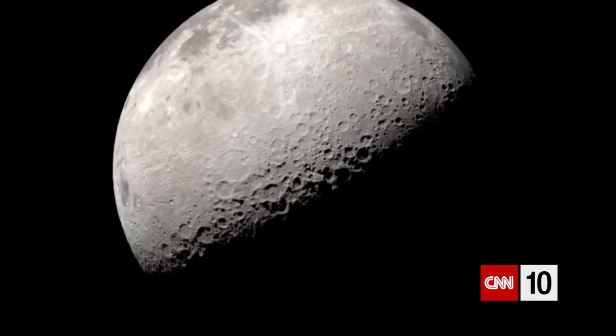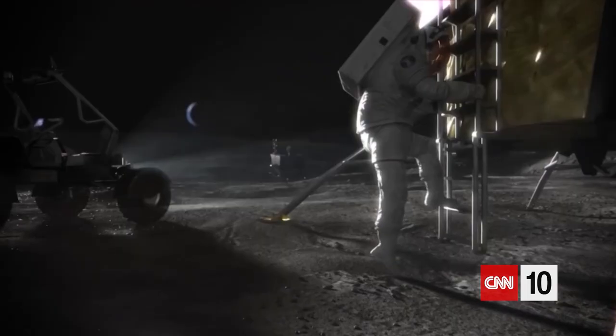The journey will conclude with a splash when the rocket lands at sea on December 11th. We're going to hear now from CNN's space and defense correspondent Kristen Fisher about the first test flight of the Artemis moon rocket.